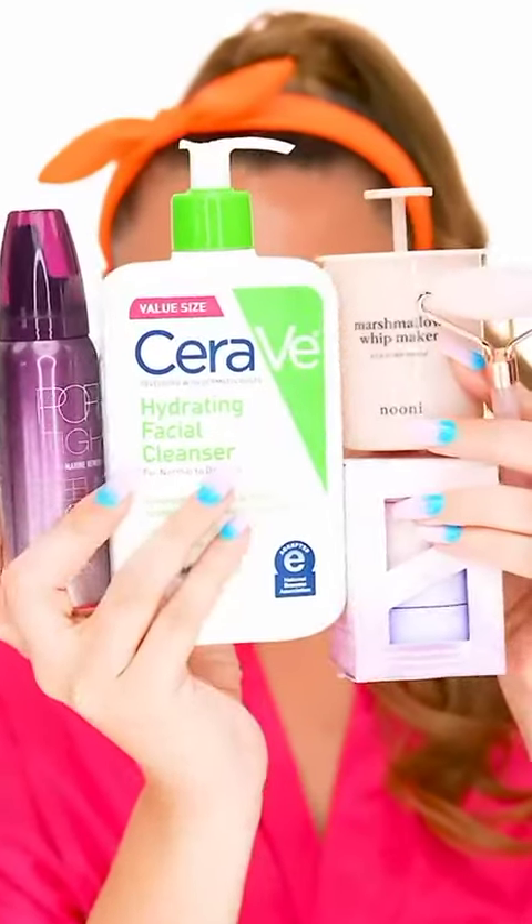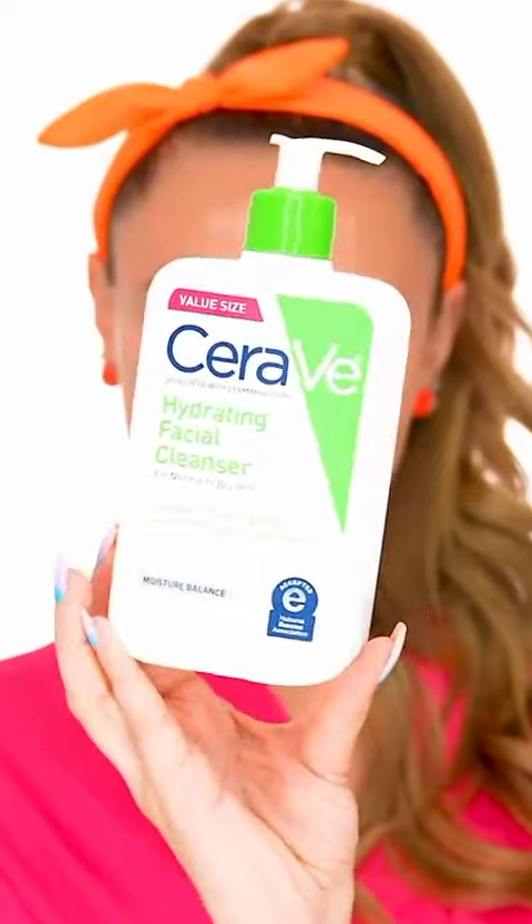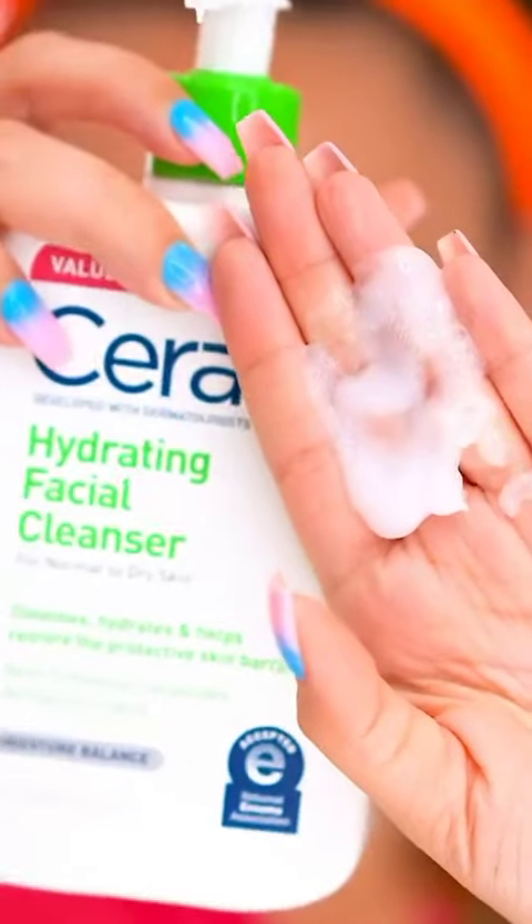Top five favorite Amazon internet-famous skincare finds. First up, CeraVe's Hydrating Facial Cleanser. This is a must-have — anyone can use it. It's good for all skin types and super gentle.